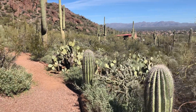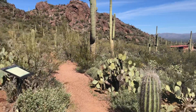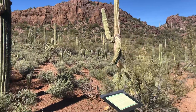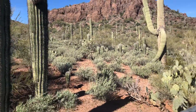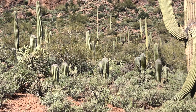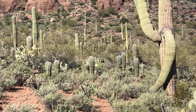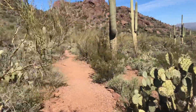I'm on this trail here in Sanctuary Cove. It's a really beautiful, peaceful place. And there are so many saguaros — so many young ones all over. Do you see them all? Well, I'm going to show you.